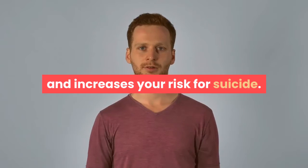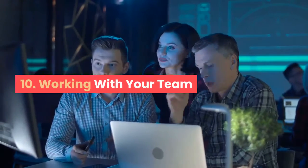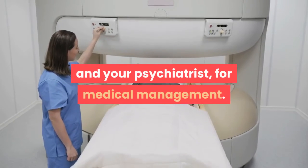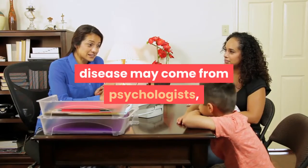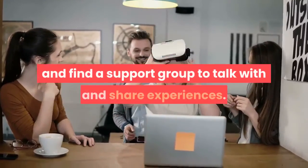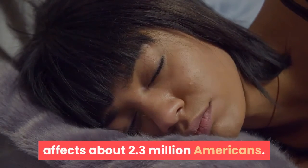Step 10: Working with your team. Healthcare providers who will help you with bipolar disorder include your primary care doctor and your psychiatrist for medical management. Talk therapy and education about your disease may come from psychologists, social workers, and certified counselors. Finally, create a support system of friends and family, and find a support group to talk with and share experiences. You are not alone — bipolar disorder affects about 2.3 million Americans.